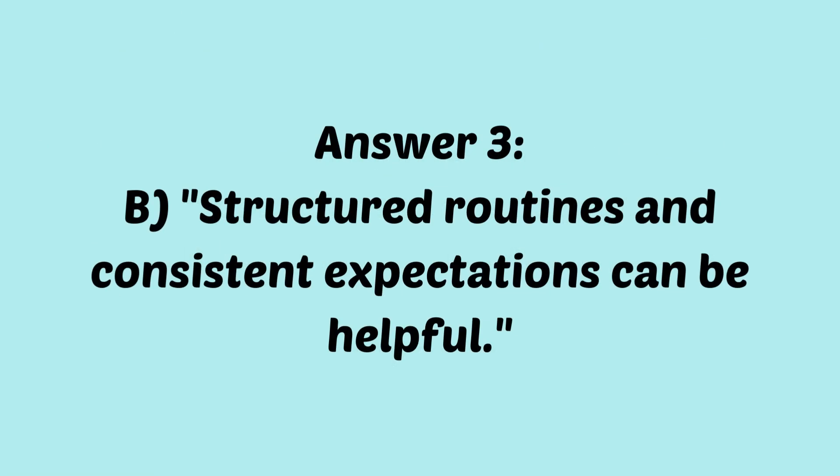If you answered B, structured routines and consistent expectations can be helpful, you are correct. Remember that non-pharmacological interventions, including maintaining structured routines and setting clear expectations, are essential in managing ADHD symptoms. These strategies can help children with ADHD better manage their daily lives.